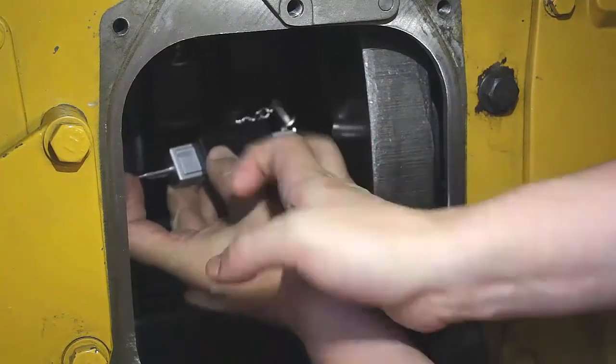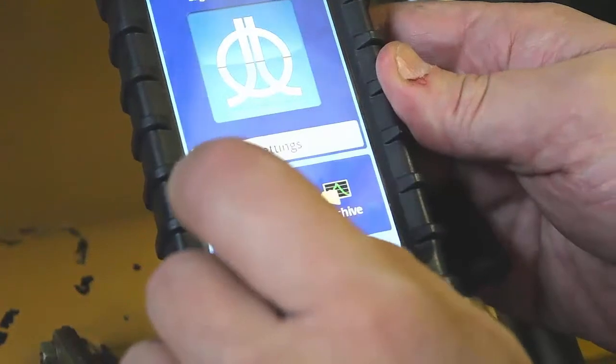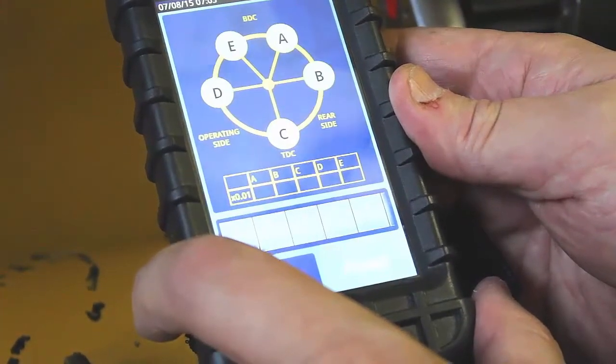Our patented device makes the engineering job much easier with no drawbacks of heat, oil drops, etc., and quicker with all the data being received instantaneously.